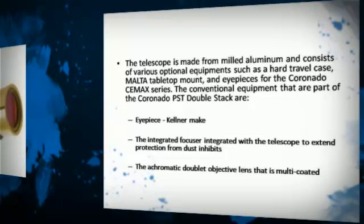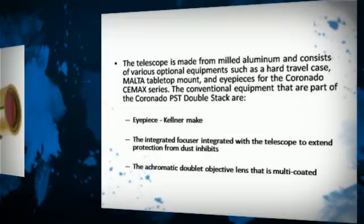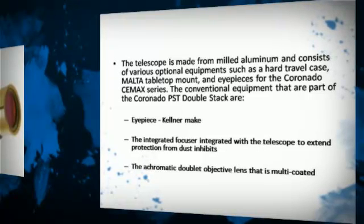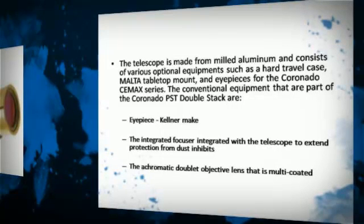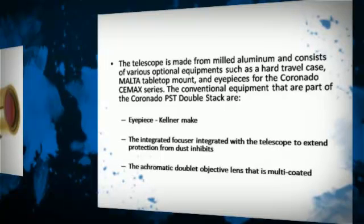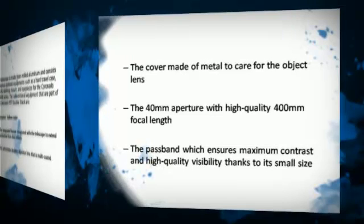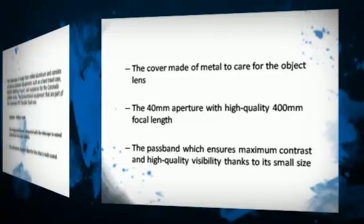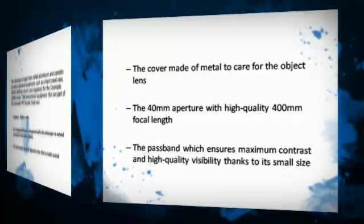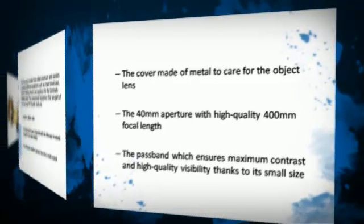The conventional equipment that are part of the Coronado PSD DoubleStack are a Kellner eyepiece, an integrated focuser to extend protection from dust, the multi-coated achromatic doublet objective lens, the metal cover to protect the objective lens, the 40mm aperture with high quality 400mm focal length, and the passband which ensures maximum contrast and high quality visibility thanks to its small size.